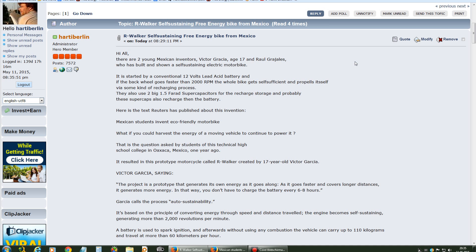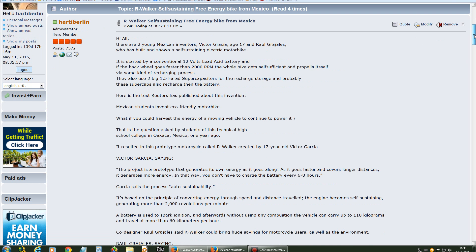Hi, this is again Stefan from OverUnity.com. I just saw a new electric vehicle, a free energy bike from Mexico, that it's called R-Walker, that seems to be self-sustaining or self-sufficient.